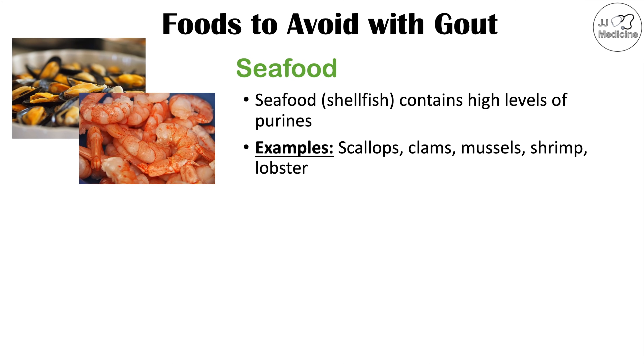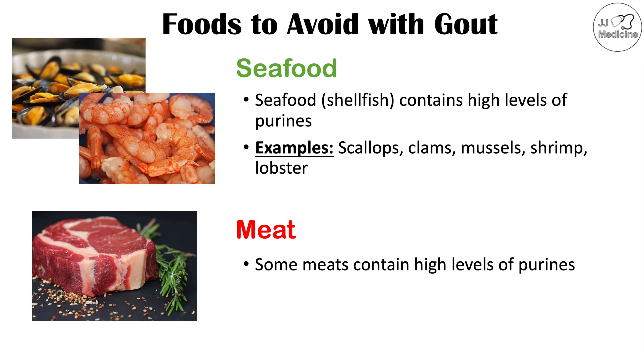Some other foods best to avoid if you have gout include certain types of meat. Some meats contain high levels of purines, and examples to avoid include red meats such as steak, pork, and lamb.